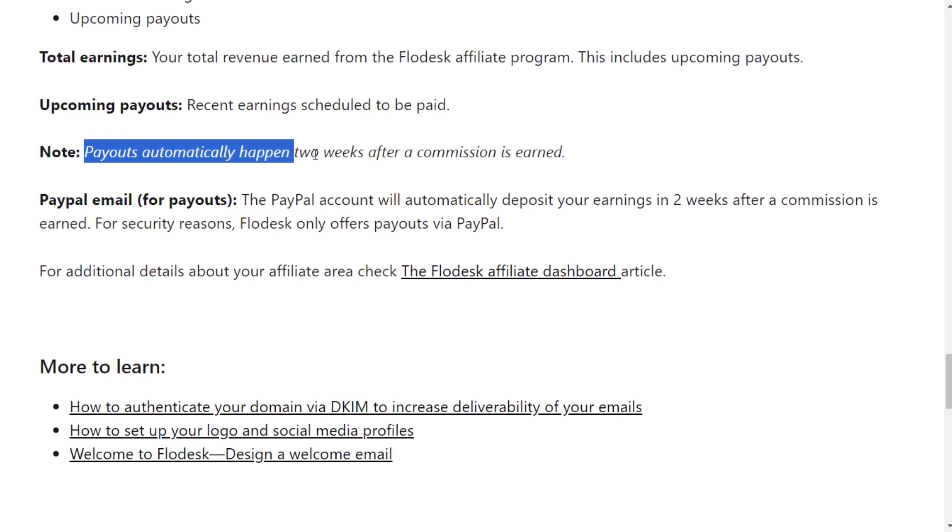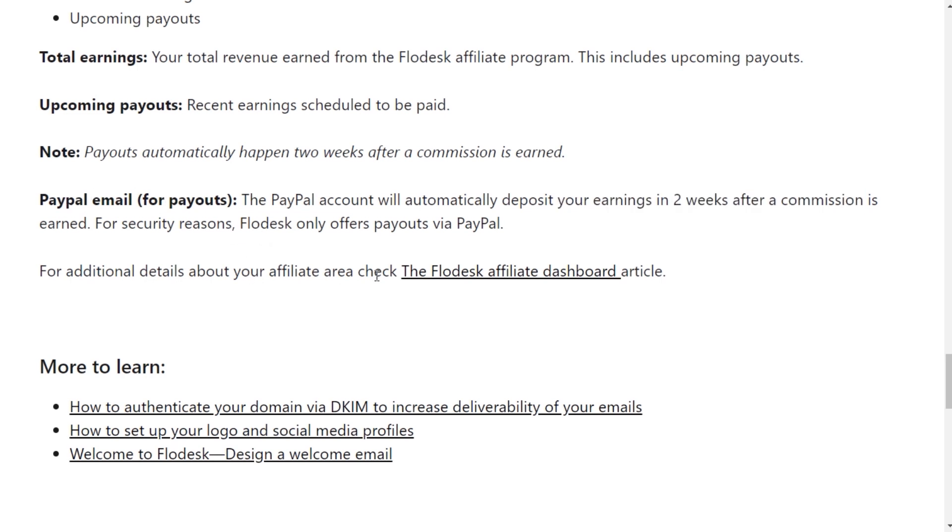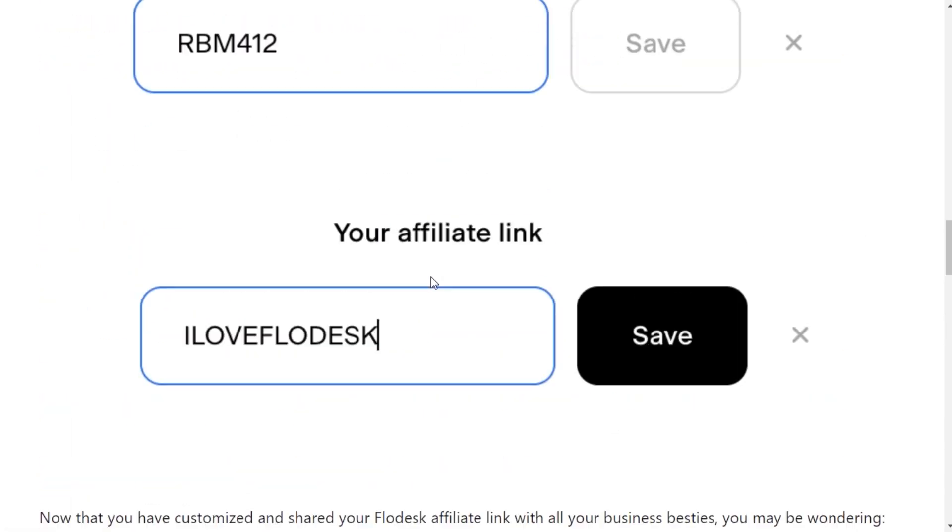Payouts automatically happen two weeks after a commission is earned. Your PayPal email is the PayPal account you provide, which deposits your earnings two weeks after a commission is earned. For security reasons, Flowdesk only offers payouts via PayPal.